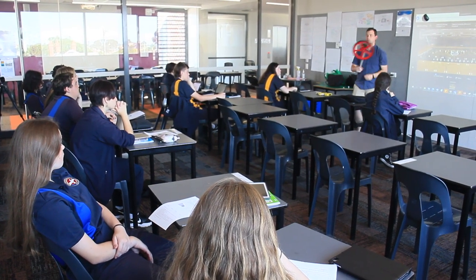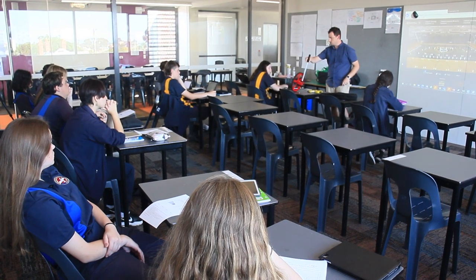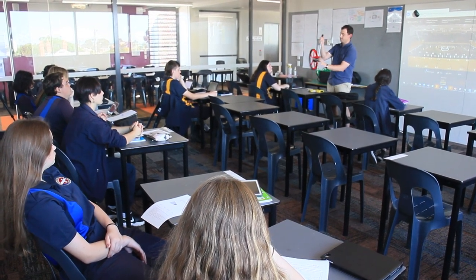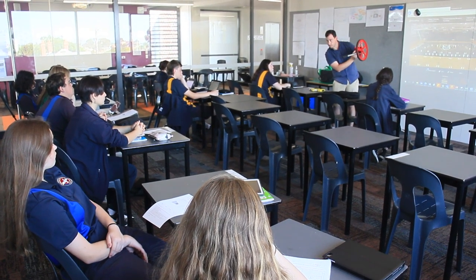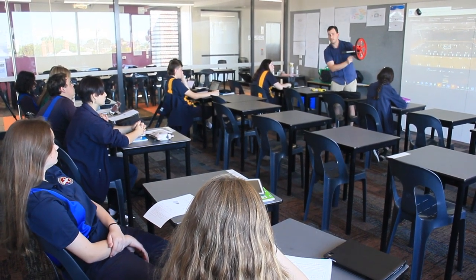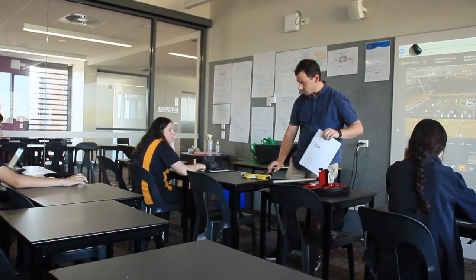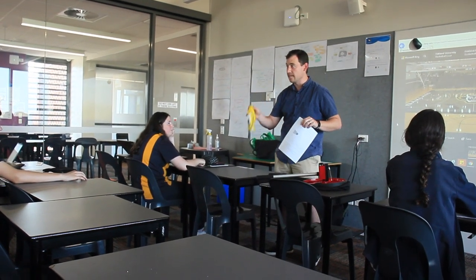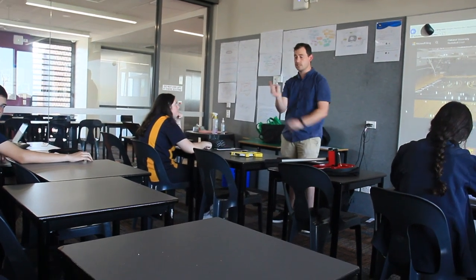We have a core program that runs from Year 7 to 10. That gives us a really good breadth of topics that we can cover, giving students plenty of knowledge and skills that they can hopefully transfer both in the classroom and out in their real life and real world. Students also have an opportunity to visit places like the Biolab and the Geelong Tech School through some of the programs that they run, and we have a close relationship with those two institutions.